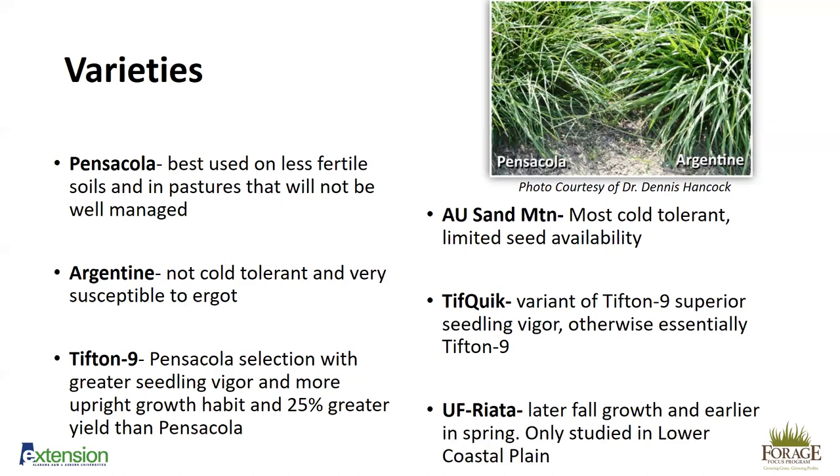The last variety I'll discuss is UF Riata, developed at the University of Florida. It has later fall growth and earlier spring growth compared to our Tifton varieties, but it's only been studied in the lower coastal plain of Alabama. Since it was developed in the Florida panhandle, its cold tolerance has not been fully tested. I really like this variety for the coastal plain, the headland area, and the Mobile area, but further studies are needed to determine how far north we can successfully grow UF Riata.